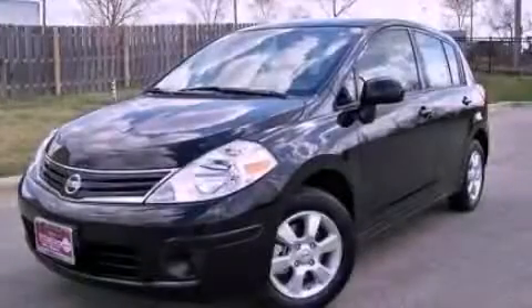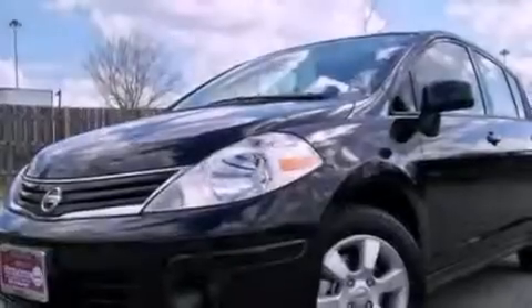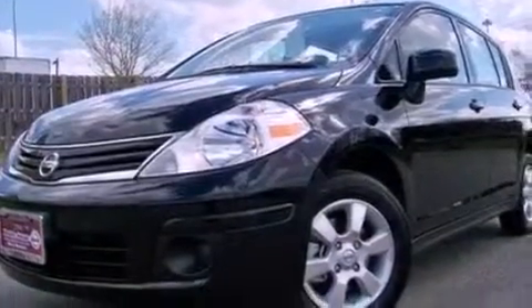This is a brand new 2012 Nissan Versa. It has a 1.8 liter 4-cylinder engine and an automatic transmission.